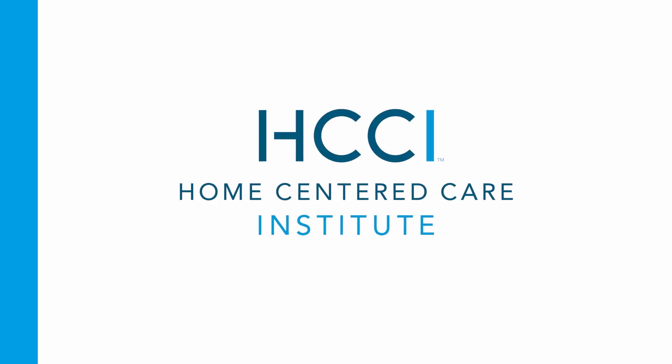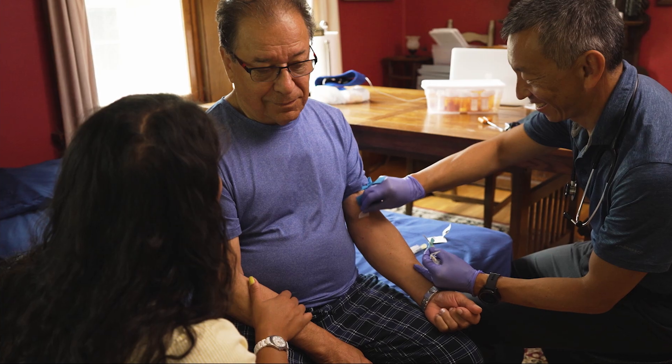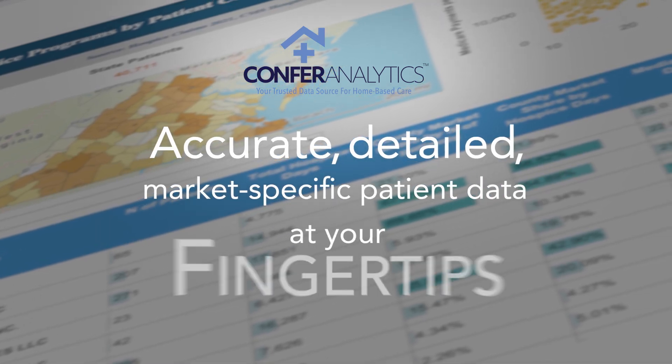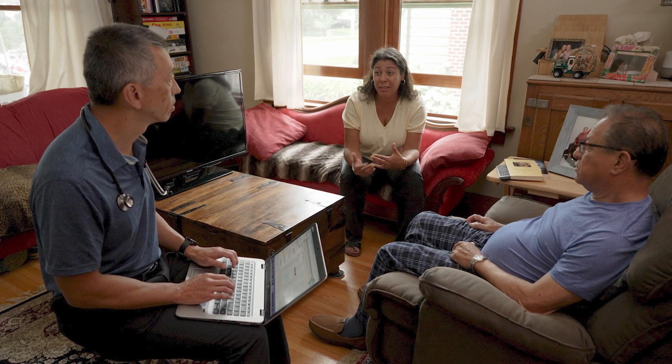Developed and supported by the Home Centered Care Institute's team of data scientists and tested by leading home care practices, the Confer Analytics platform is helping practices like yours excel and grow as they continue the mission of expanding access to home-based care.